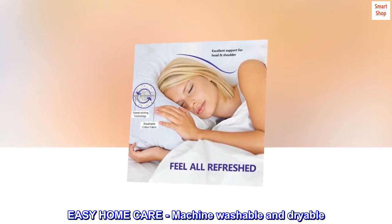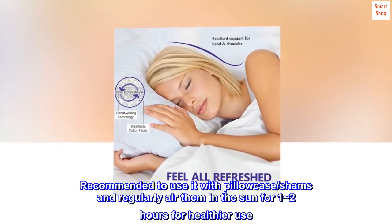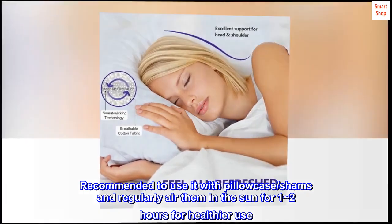Easy home care. Machine washable and dryable. Recommended to use with pillowcase shams and regularly air them in the sun for 1-2 hours for healthier use.